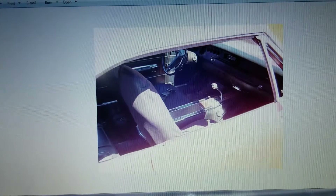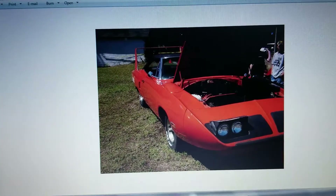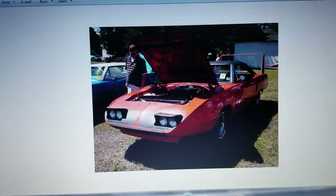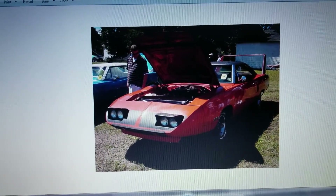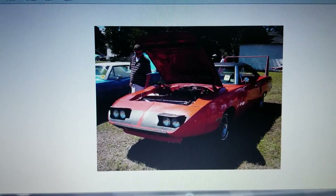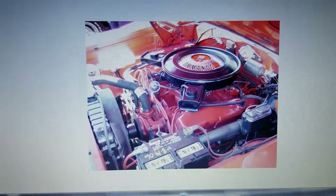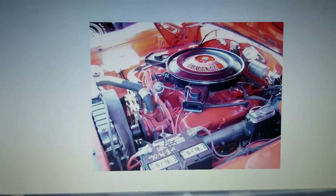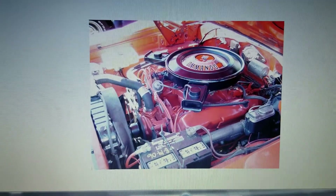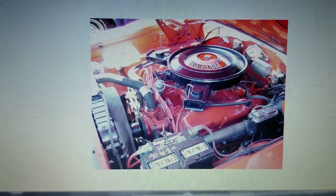They actually drove it to the show, 2006 or so I think. I think they left everything else original, probably just new tires and the engine freshening up. I'm not sure what they did to the drivetrain, but the car was pulled out and fixed. As far as I know, the original owner still has the car, I'm just not sure where it's at these days.